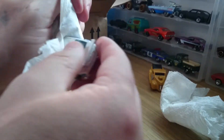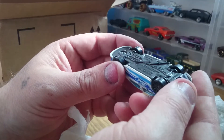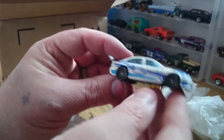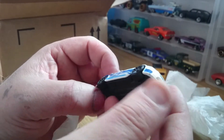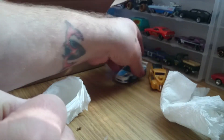Got the second one. We've got another Ford here — it's a Ford Falcon race car. It's a very nice little thing.